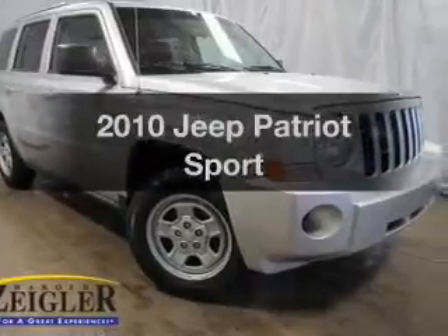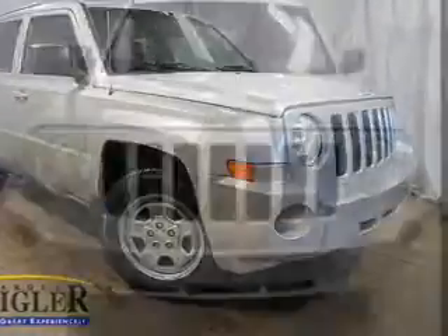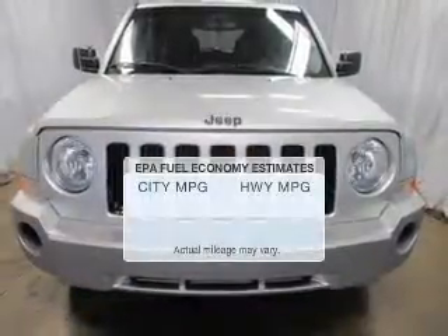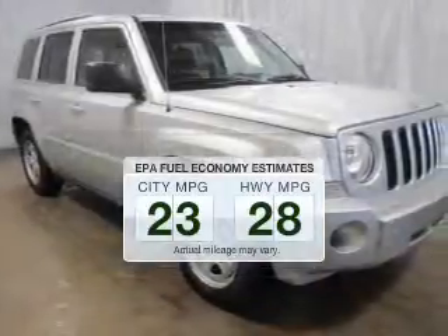Check out this 2010 Jeep Patriot. If you're looking for a first-rate auto, this one could be yours today. Better gas mileage means better long-term driving, and this ride delivers with a great low fuel consumption rate.